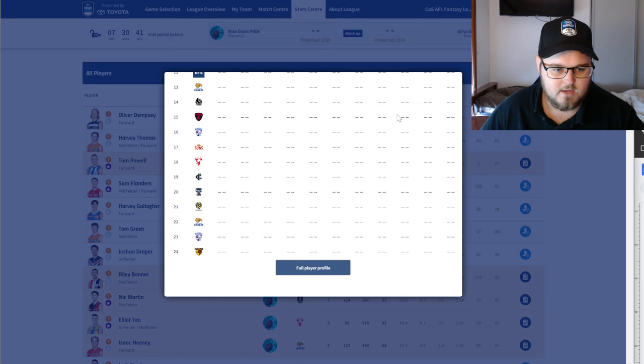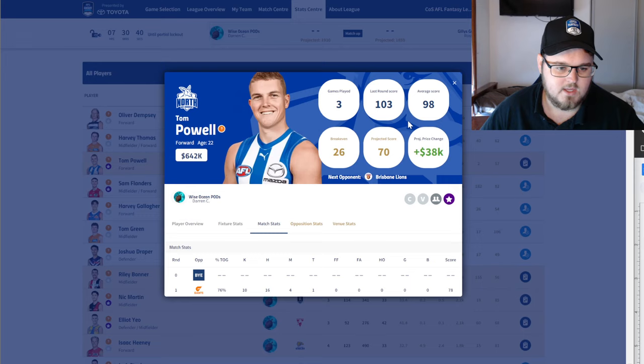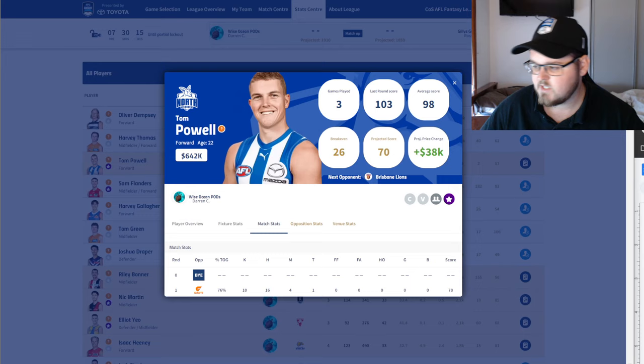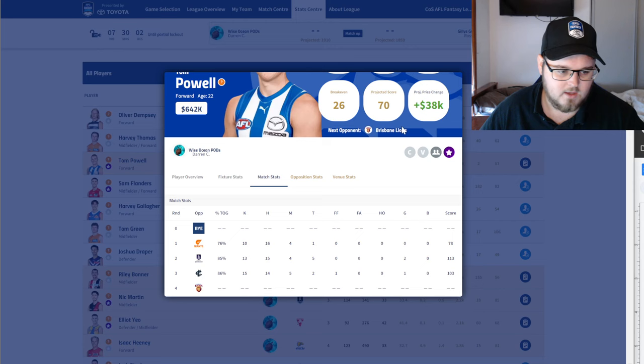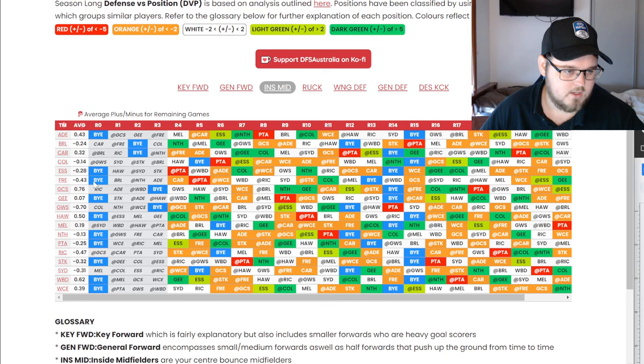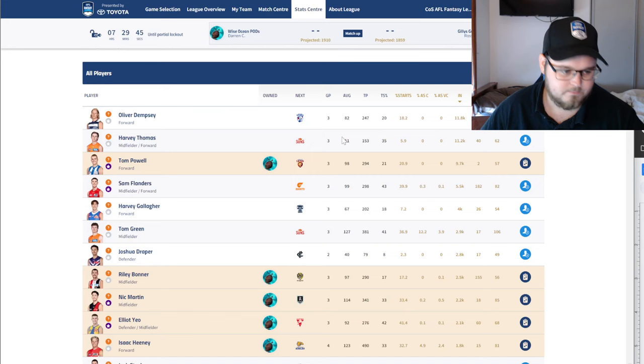Tom Power — absolutely, if you don't have him already get on him now. Very low break-even, the role is awesome, he's having a breakout season and is probably going to be pushed closer to top-six forwards. A player we can just hold until mid-season byes, if not longer if he keeps scoring at this rate. He's priced at about 70 right now. Even if he goes to an 80 he'll still make over 100k, and his price range will just keep going up. His matchup run: Brisbane neutral, then Geelong, then Hawthorn — not too bad. Definitely jumping on.